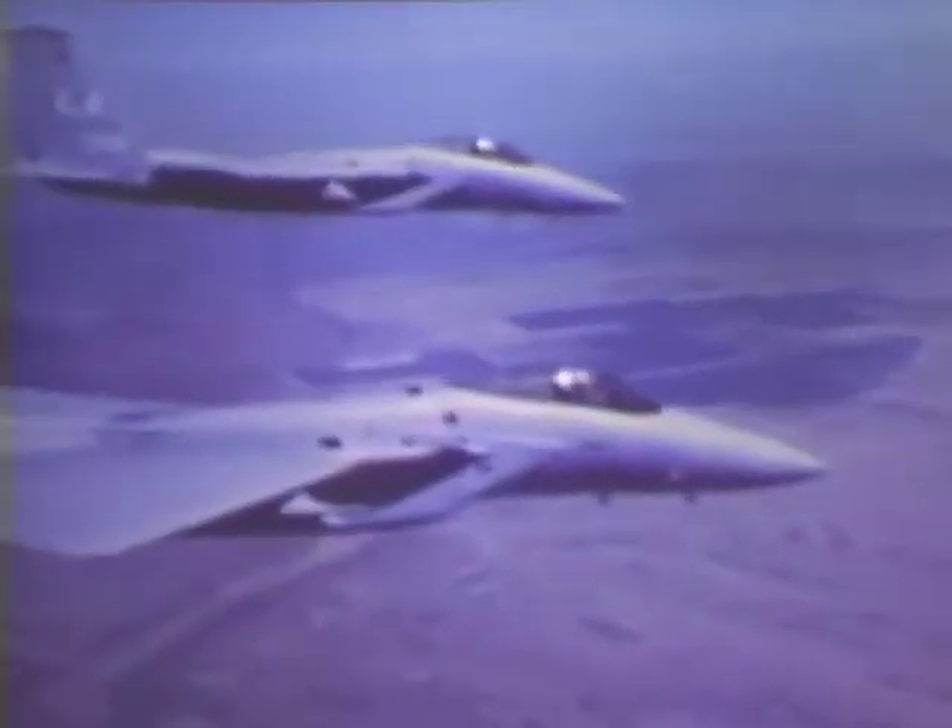F-15 aircraft equipped with the Hughes APG-63 fire control radar have been operational for some time with the triple nickel training squadron at Luke Air Force Base in Arizona. Category one and category two testing has been completed. The F-15, using its APG-63 fire control radar, defeated all comers in aerial combat, tested against seven different types of aircraft including specially modified lightweight versions simulating the best enemy aircraft.